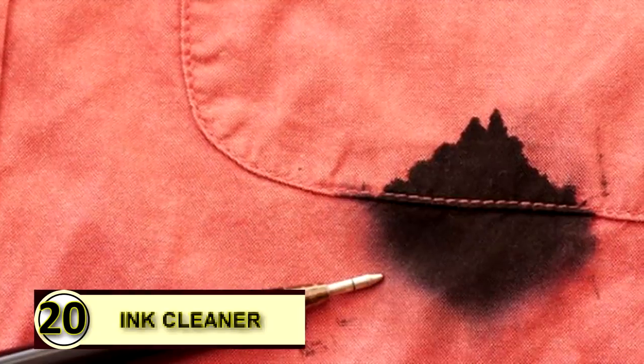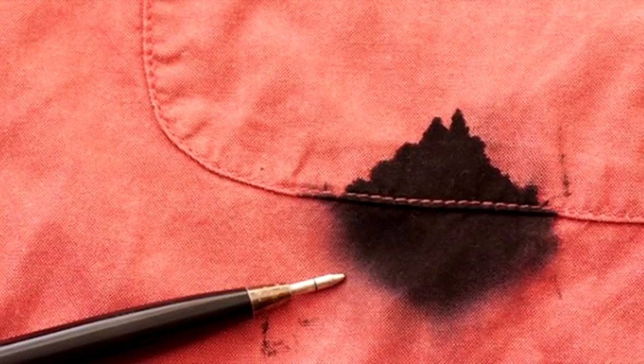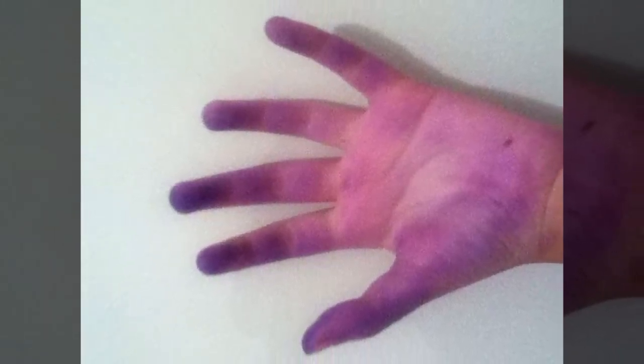Tip number twenty: use coconut oil as an ink cleaner. Don't cry over spilled ink — if you find yourself with irritating ink smears and smudges on your hand, simply rub a little coconut oil over it, let it sit for a minute or two, and then wipe it off with a dry clean cloth.